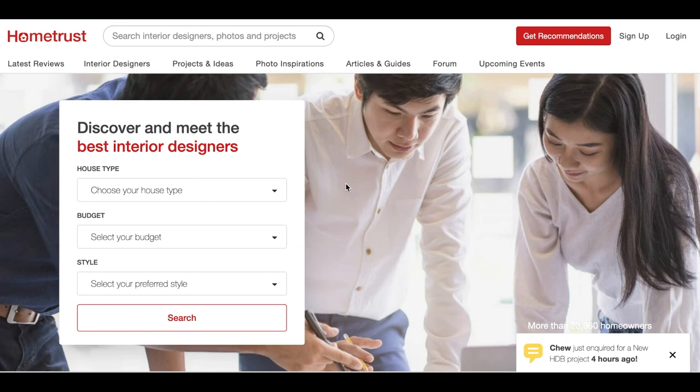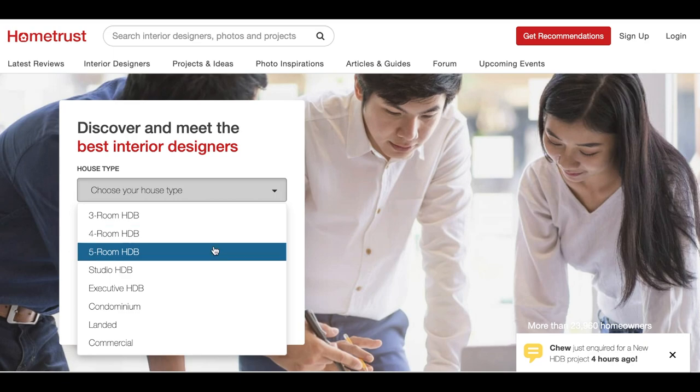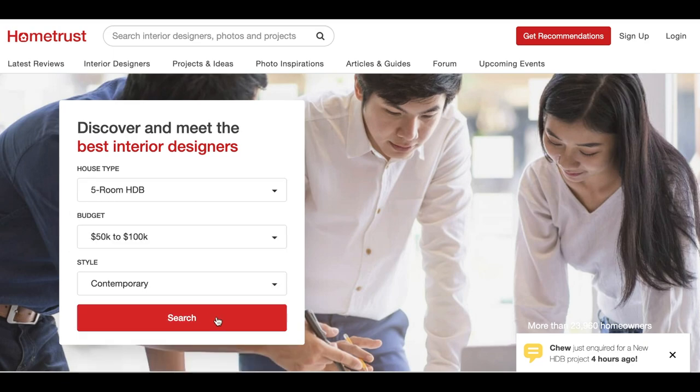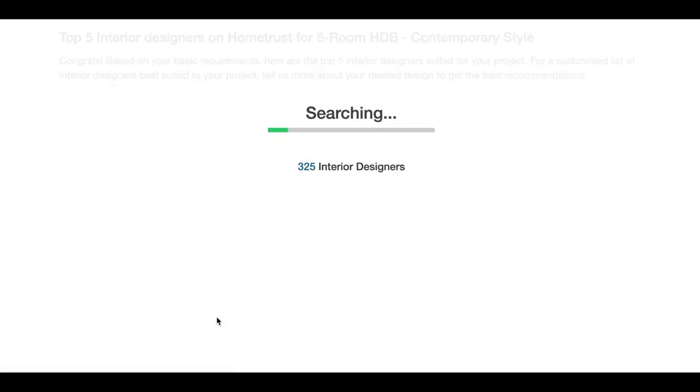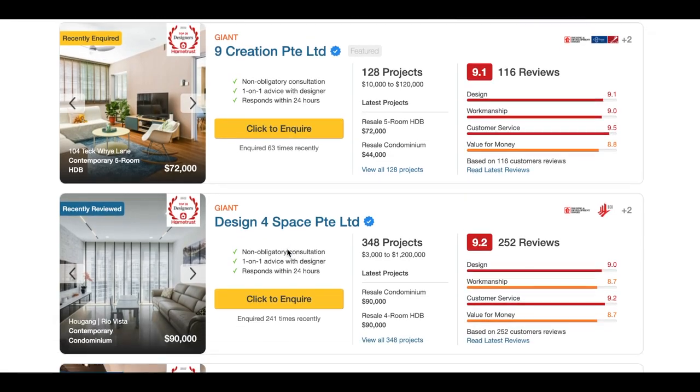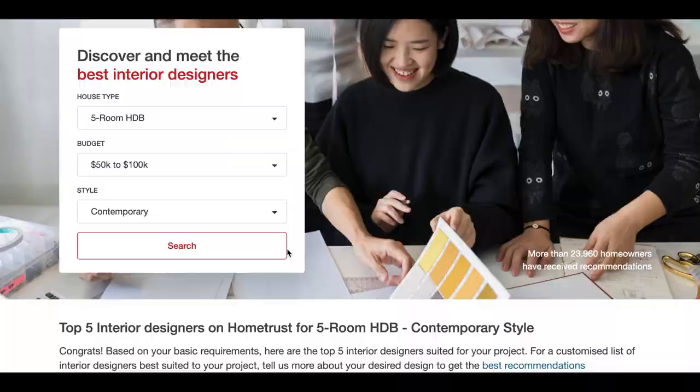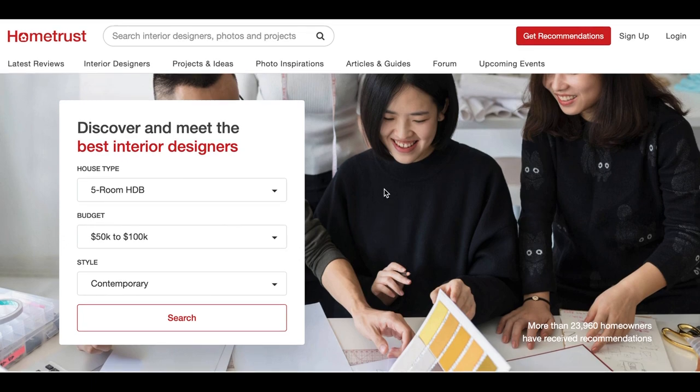HomeTrust provides hundreds of unbiased reviews and design inspirations from the best interior designers in Singapore. If you are looking for an interior designer, simply head on to hometrust.sg, filter according to your house type, budget, and even the ideal theme of your dream home. Enjoy a holistic view of thousands of interior designers with their respective ratings and reviews to find the one that fits the bill.